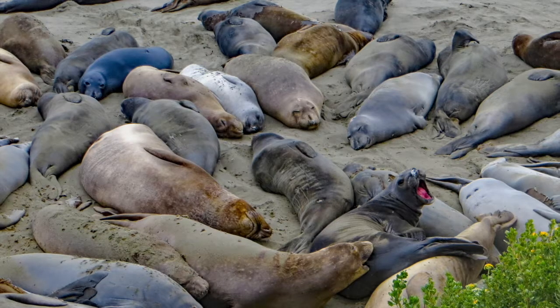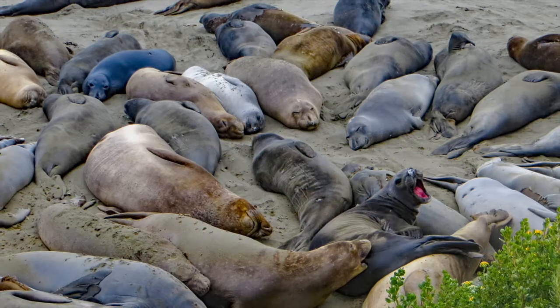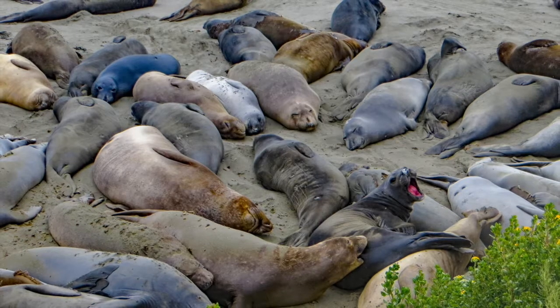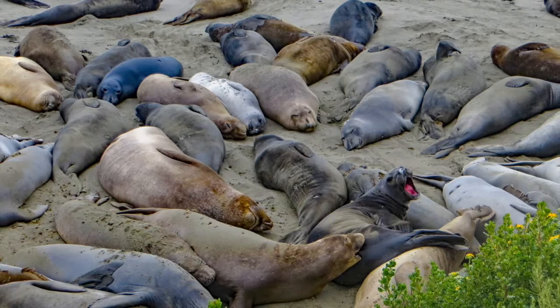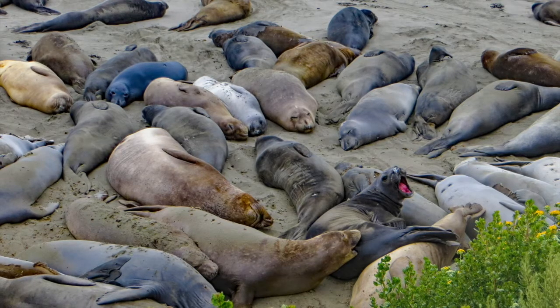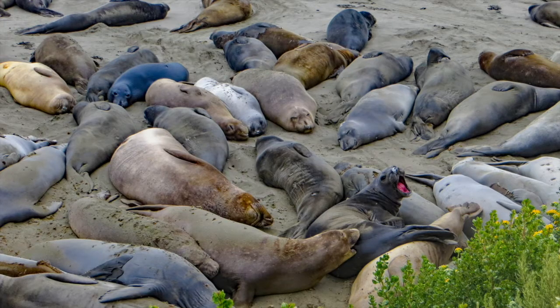The seals that have recently arrived are a dull tan or brown, with patches of skin beginning to peel. The seals that are near the end of their molt have silvery new coats. They are also thinner than the new arrivals because they have not eaten during their molt. When they are finished, they will leave one by one to travel north and west to feed.